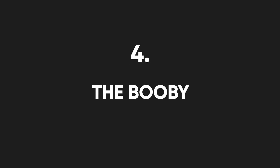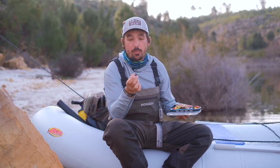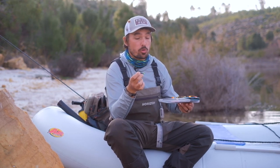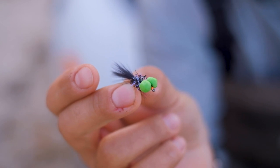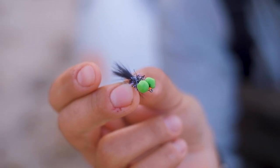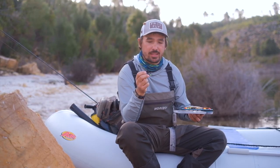Another unconventional fly is called the Booby, and it's named as such for very obvious reasons. This fly can be tied in the form of a woolly bugger, a blob, or any other attractor pattern, but the main functional part are the two foam eyes. They're not meant to make the fly float; rather, when used in conjunction with a fast-sinking line, stripping the fly makes it dive down in a very attractive manner for the fish.